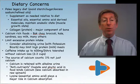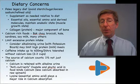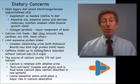Foods that are high in calcium can be very beneficial: bok choy, broccoli, kale, sardine, soy milk, and others. There are also calcium-supplemented foods.